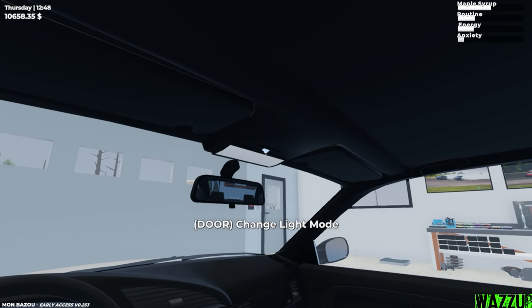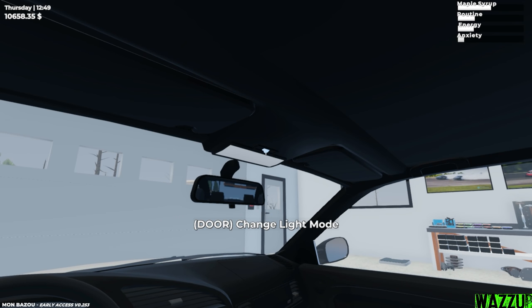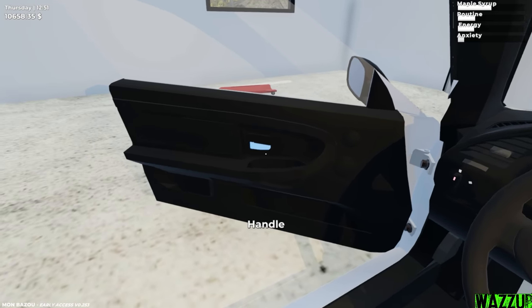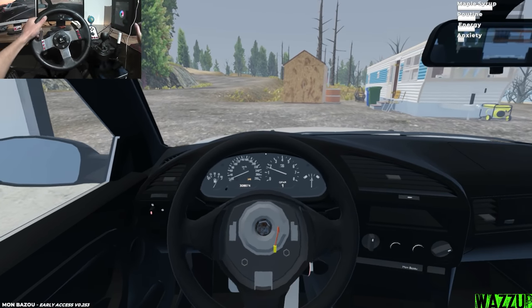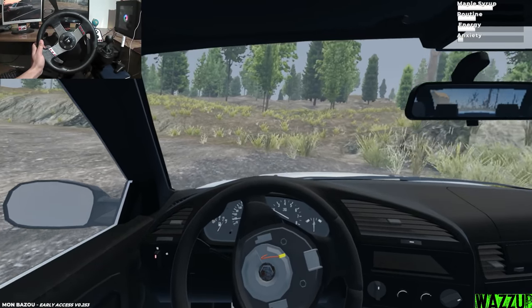We got a new button right here to change the light mode — you can leave it on, put it off, or just leave it on when the door is open. And now we are heading to the city to see what Jack has, because there are some new parts and we're gonna explore together. I don't want to spoil you.